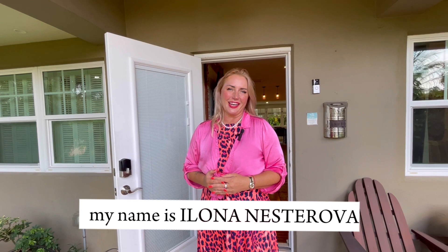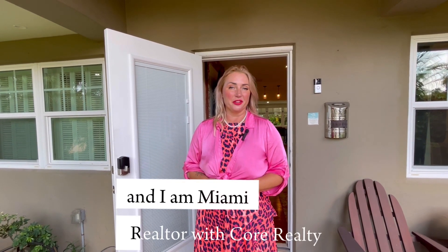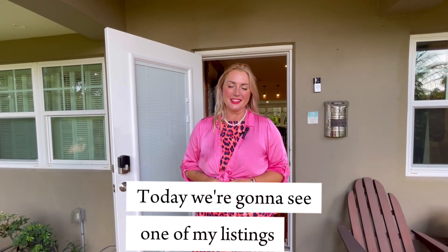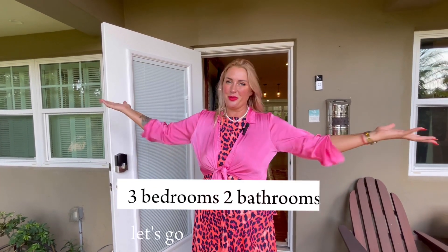Hi everyone! My name is Ilona Nesterov and I am a Miami Realtor with Core Realty. Today we're gonna see one of my listings. It's a house in Coral Shores, three bedrooms, two bathrooms.